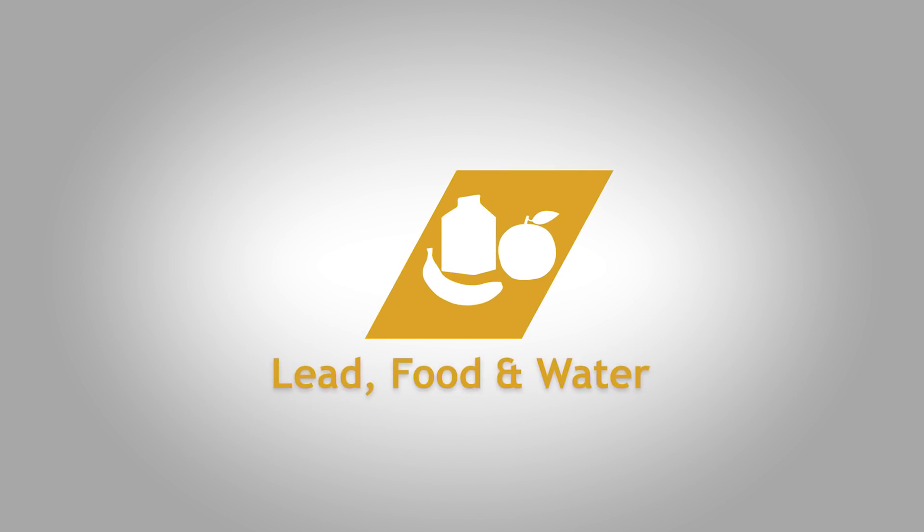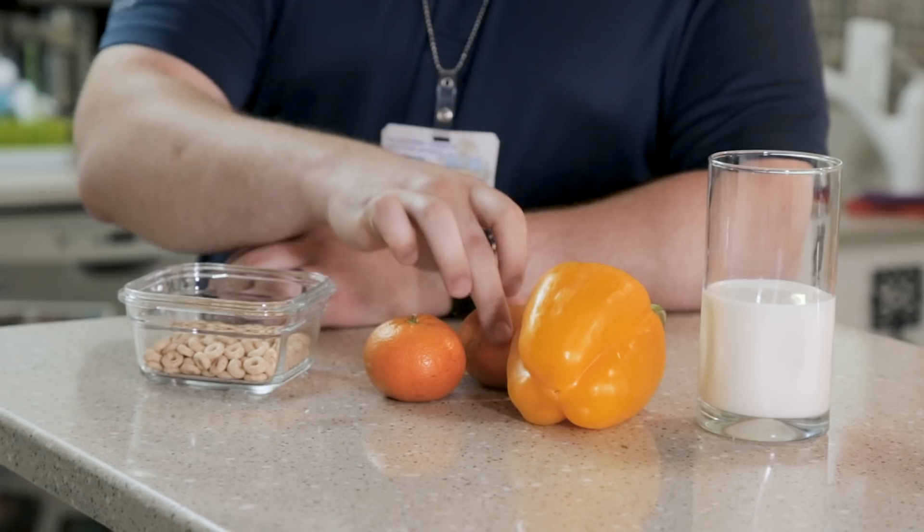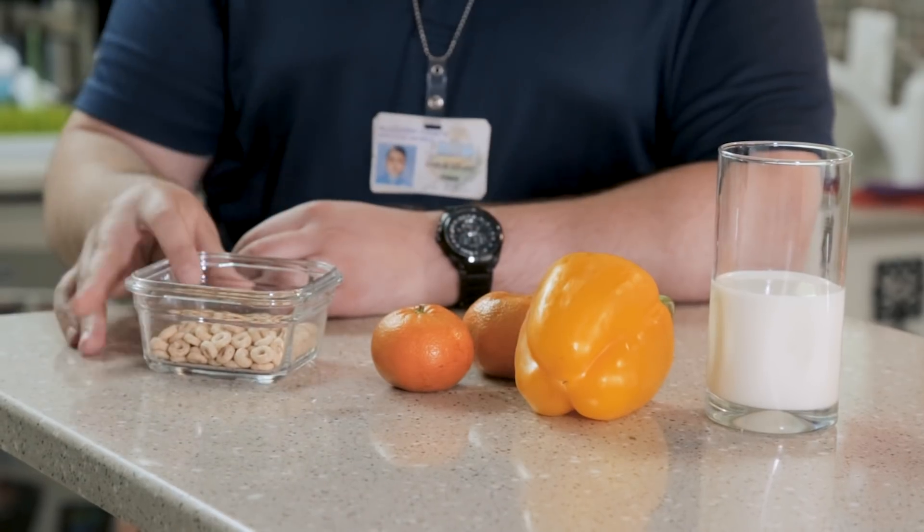What about eating and lead? A well-balanced diet is important to help keep your family ahead of lead. Foods that are high in calcium, vitamin C, and iron can help to prevent the absorption of lead within the body. Some examples of these foods include milk, oranges, peppers, and iron-fortified cereals. And remember, it's always important to wash your hands and countertops before preparing meals, as well as washing yours and your children's hands prior to eating.